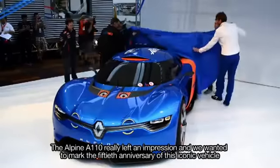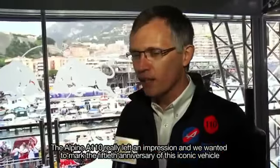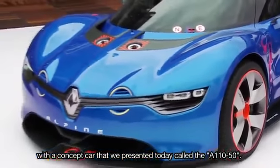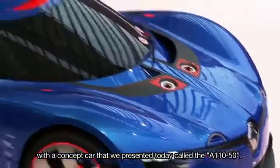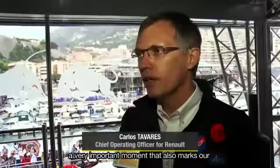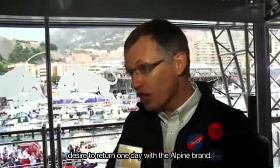The Alpine A110 has marked the spirits. We have been able to mark the 50th anniversary of this iconic vehicle with a concept car presented today called the A110-50. It's a very emotional moment, a very important moment, which also marks our desire to come back with the Alpine brand.